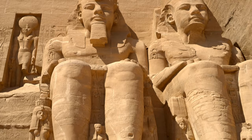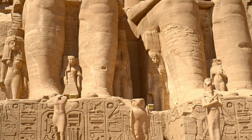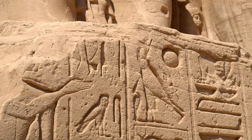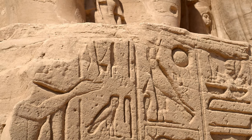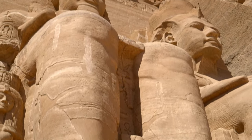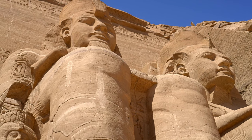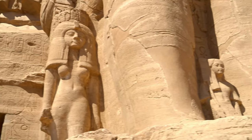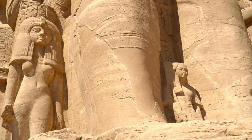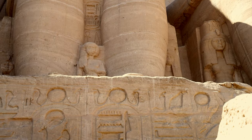The construction lasted for 20 years and started either in 1264 BC or 20 years later in 1244 BC — still unresolved due to different interpretations of Ramesses' life by modern researchers. Even though the temple was officially dedicated to Ra-Horachti, Amun-Ra, Ptah and Ramesses II, it's quite obvious that the authority and power of the latter were to be the main focus here.